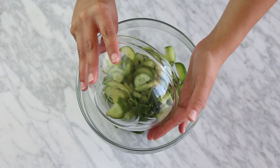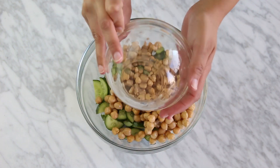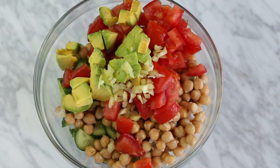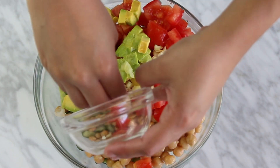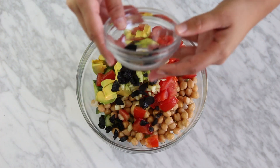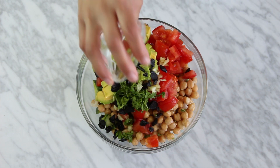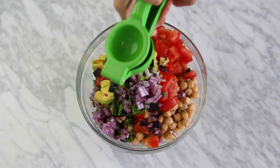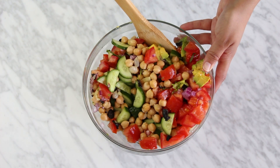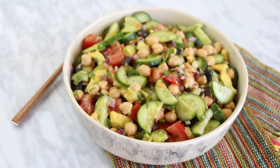So this salad is going to have cucumber, garbanzo beans, tomato, avocado, chileguero — which is basically just like a yellow chile, it's really good and very mild, so don't worry — black olives, cilantro, parsley, red onion, lemon, salt. You mix this all in a bowl, and voila! Salad number four is ready.